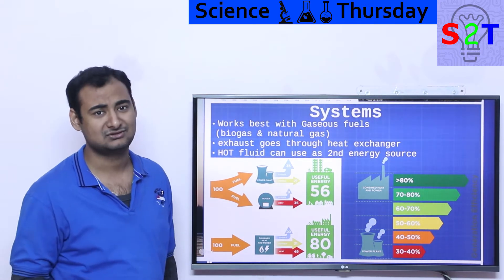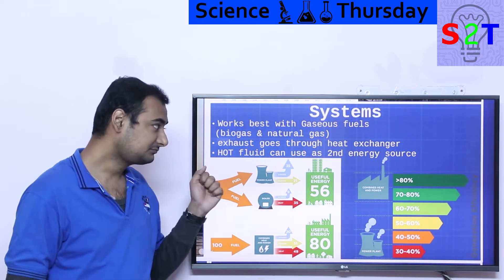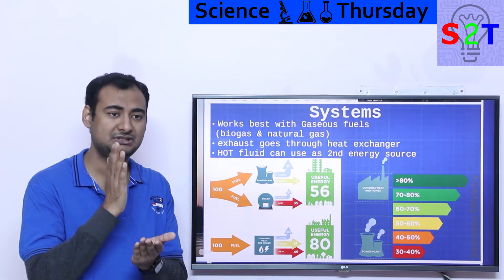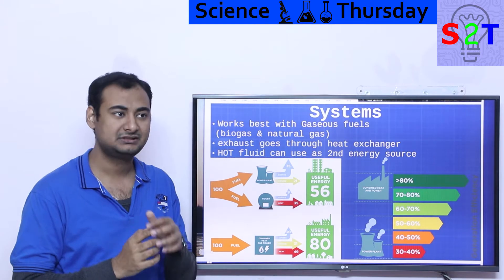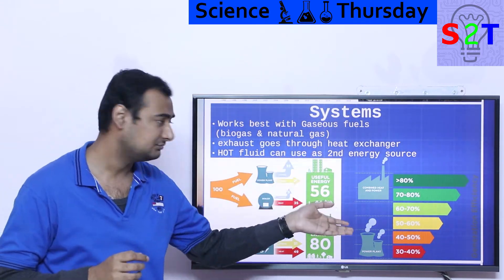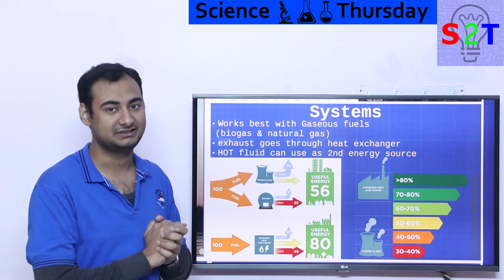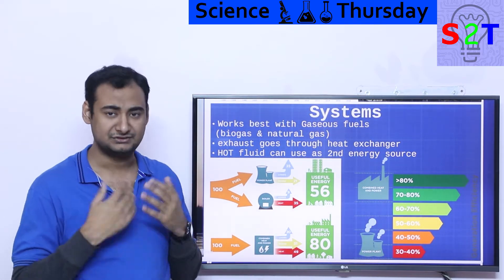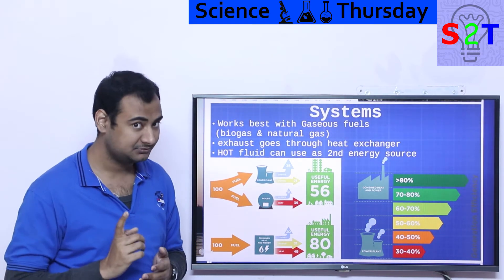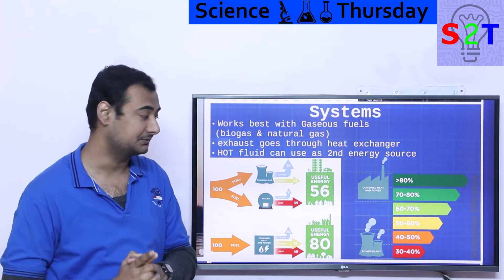If you are in a place where fuel is expensive, people will extract every single joule out of it. But if gas is not that expensive, you'll be like, not interested. Generally, regardless of what fuel you are using, it's all the same concept: you have a combustion engine or a jet engine, and the exhaust goes into a heat exchanger. That's all there is to it — exhaust goes to heat exchanger. And that hot fluid can be utilized as a second energy source. What you want to do with that is up to you.